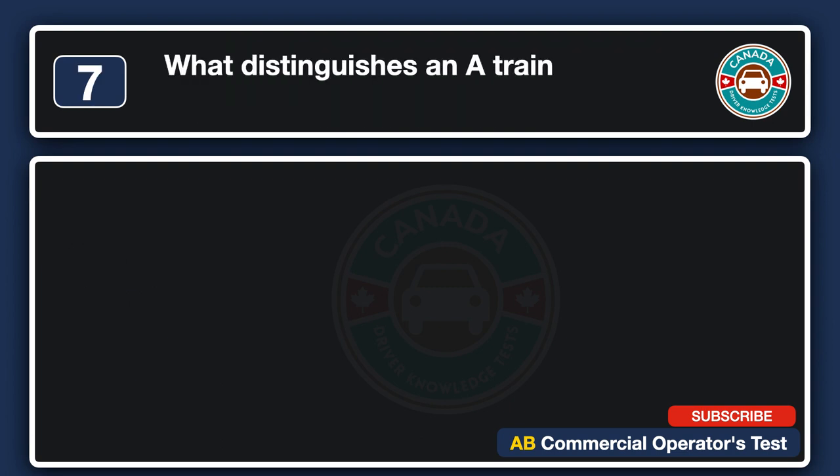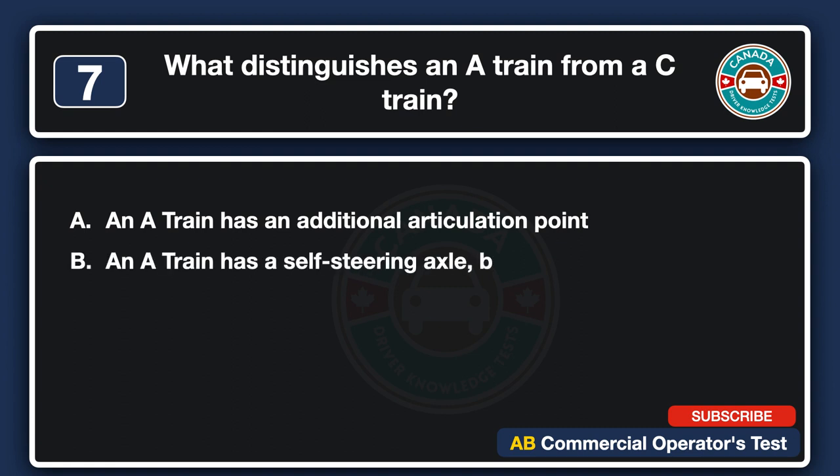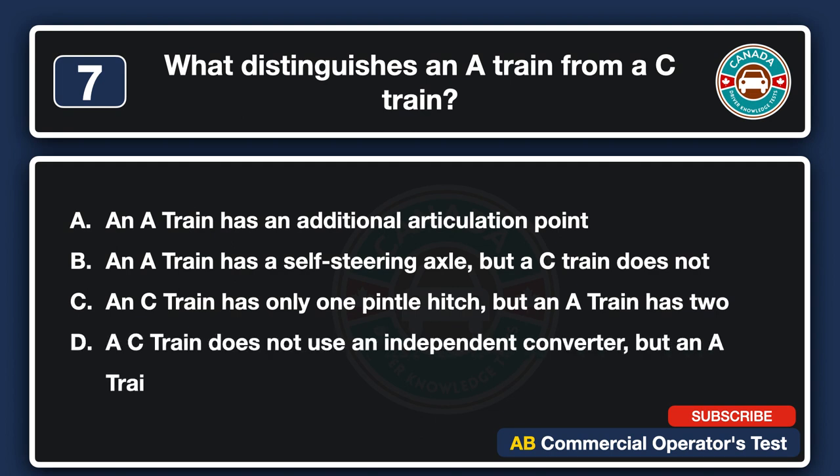What distinguishes an A-train from a C-train? A. An A-train has an additional articulation point. B. An A-train has a self-steering axle, but a C-train does not. C. A C-train has only one pintle hitch, but an A-train has two. D. A C-train does not use an independent converter, but an A-train does. The answer is A: an A-train has an additional articulation point.